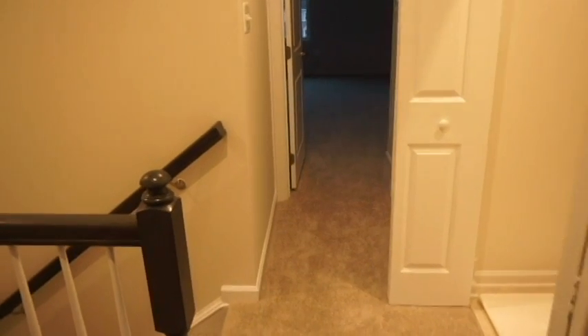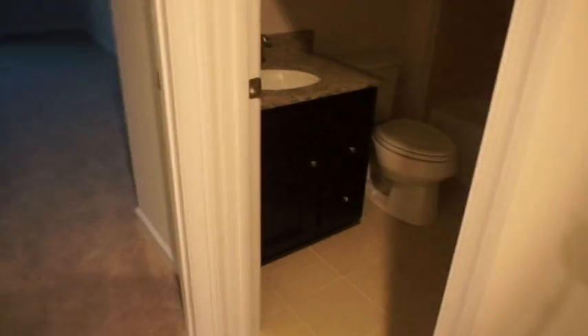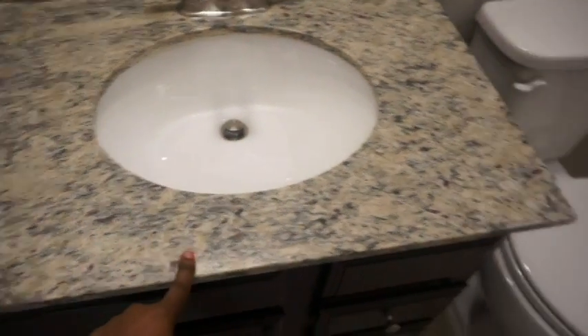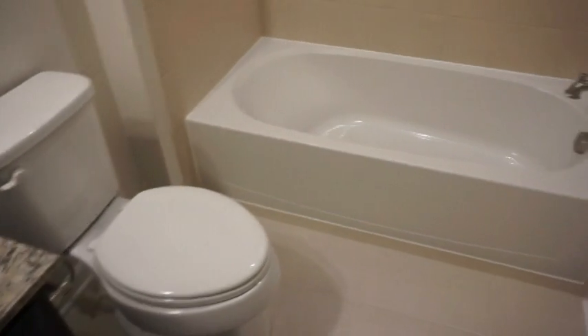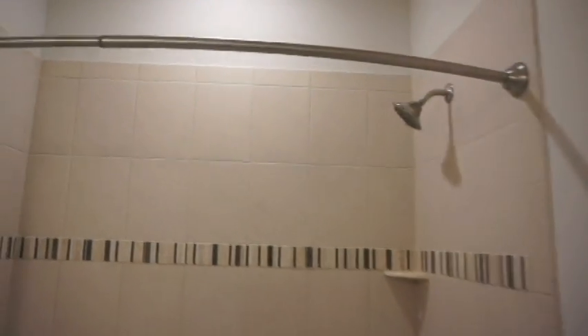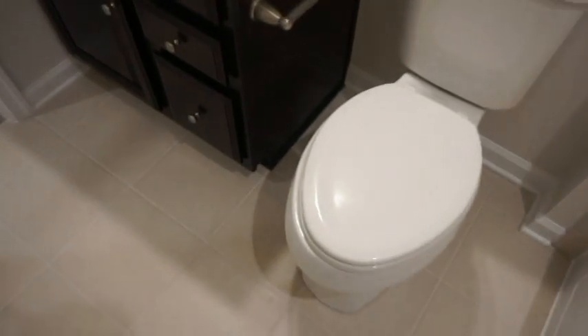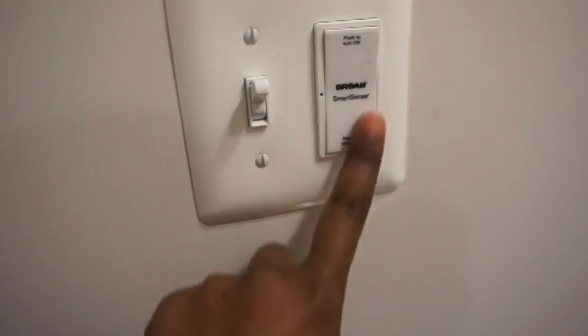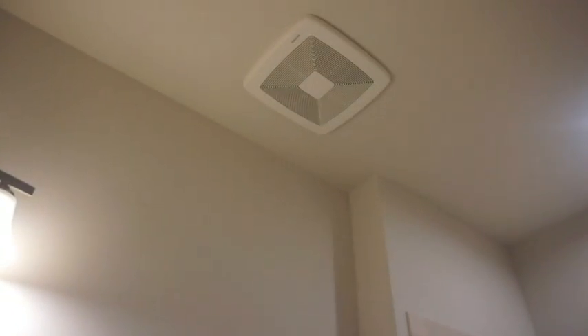Let me show you the full bath — not a half bath, this is actually a full bath for the two bedrooms. It has pretty dark cabinets as well, and the granite countertop here is a bit darker than the one in the kitchen, which makes sense for a bathroom. This right here is a smart fan — it's supposed to work with an app or something.